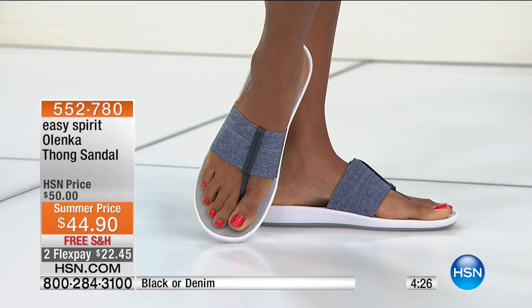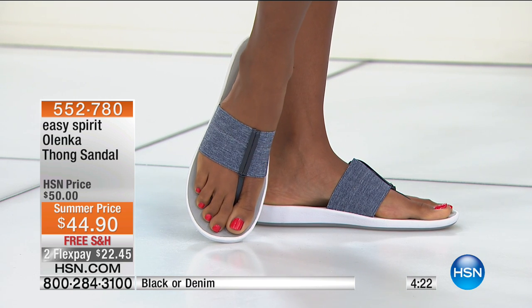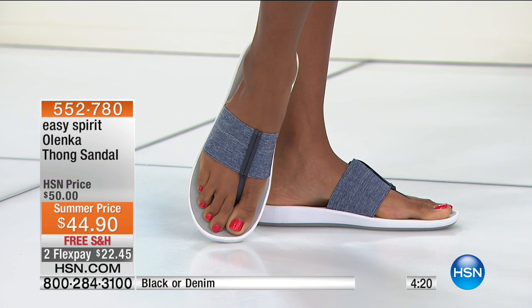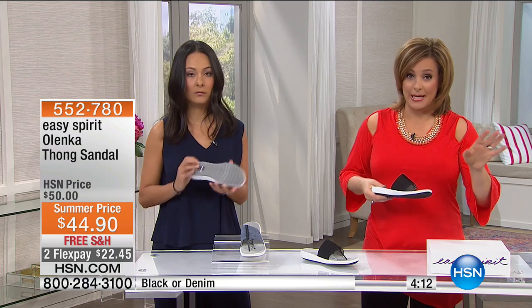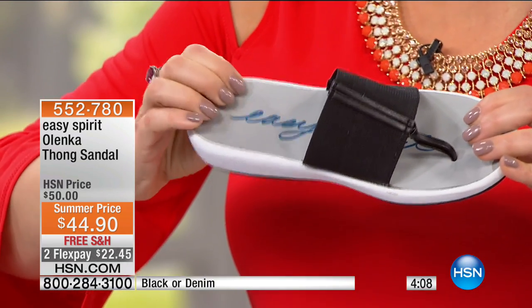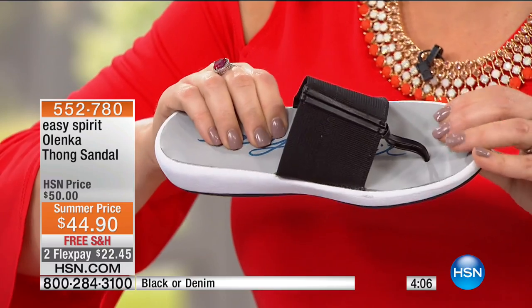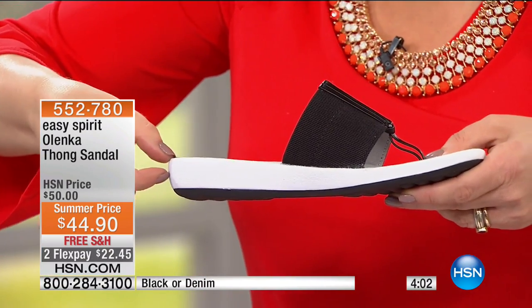In the summer months, we gravitate to a little flip-flop — but this is elevated and more supportive. It's actually doing something for your feet. Flip-flops are actually bad for you. This one does more because you've got that memory foam, that support, that padding in there. You've got that nice tread — it's not like a little wafer that you're walking on.